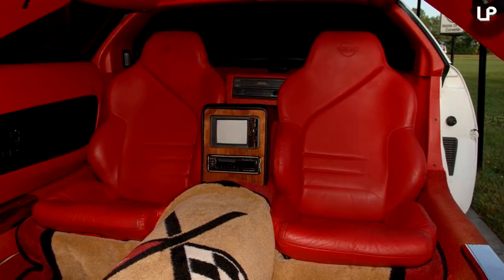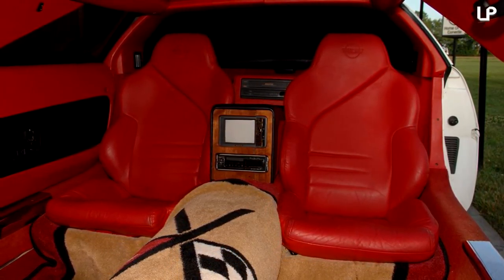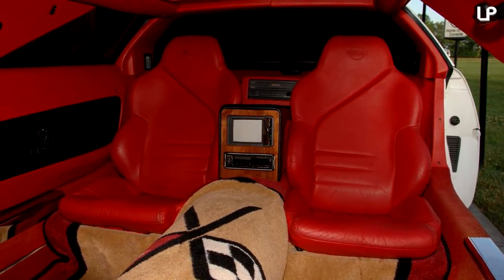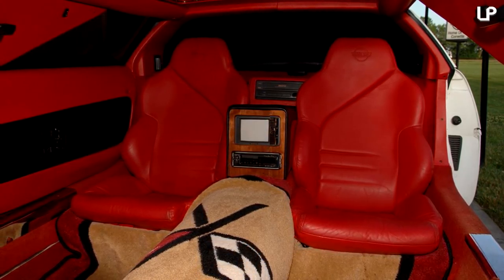The interior features a swanky red design which is either a flash of stylistic genius or garnish beyond belief. With room for five passengers inside its original whitewashed facade, onboard entertainment includes two TVs and a rear stereo.